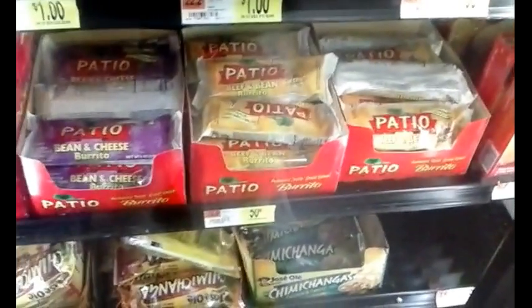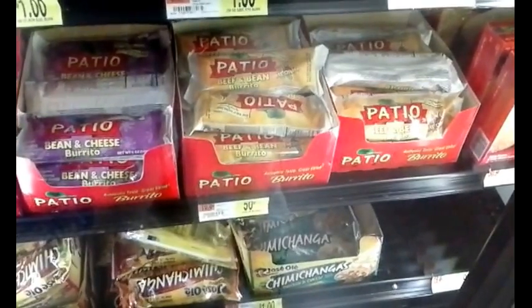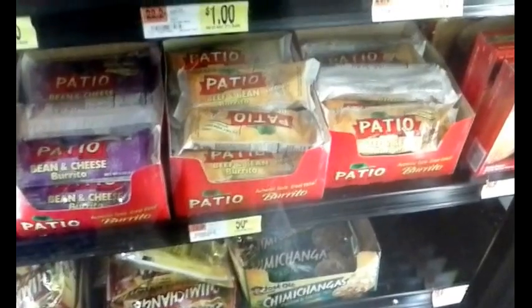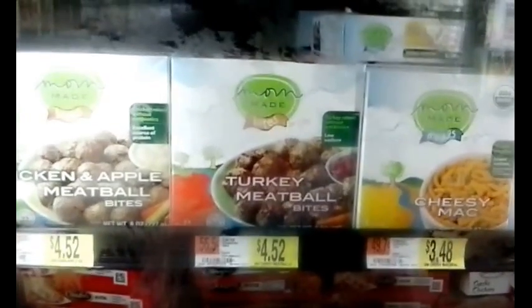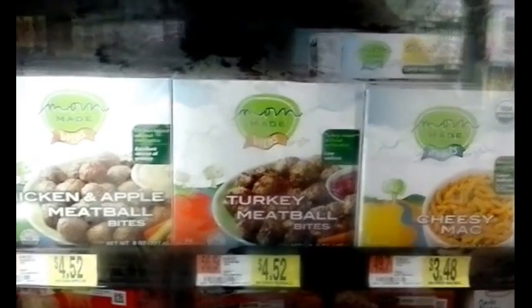These cheap Patio burritos are also great — they're only 50 cents each, and typically I'll buy two to four of them to last me through one or two days, and I can cook them inside the rice cooker. There are foods here in small containers that could potentially fit inside the rice cooker, so I'm always keeping my eye out for that.